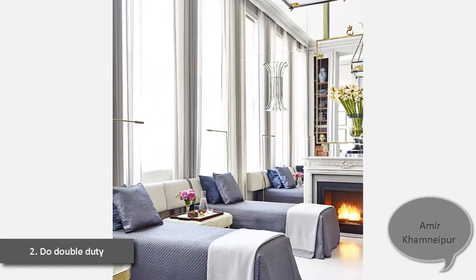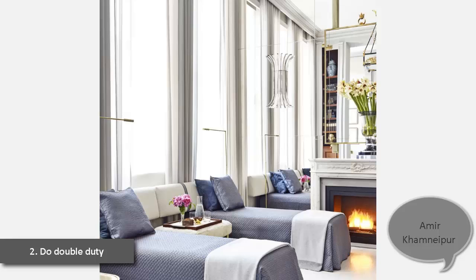2. Do Double Duty. Lacking a spare bedroom in his New York apartment, a homeowner created a pair of six-foot-long banquettes that pivot to become twin beds. Upholstered in a Perennials outdoor fabric, they have built-in drawers for stashing luggage.